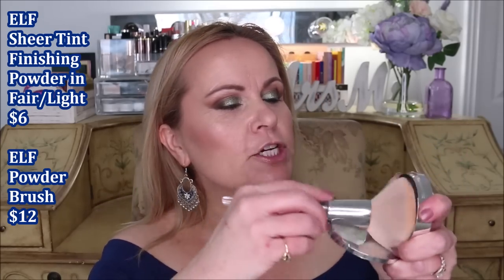Then I'm taking my ELF Sheer Tint Finishing Powder in Fair Light. I load up the ELF Big Powder Brush, tap off any excess, and go into the parts that tend to have breakthrough — staying away from my cheeks where I put all the color, because the setting spray already took care of that. I'm putting extra powder where I have bigger pores, extra texture from aging, and areas where I tend to get breakthrough from my hot flashes — or my little power surges, as I call them.